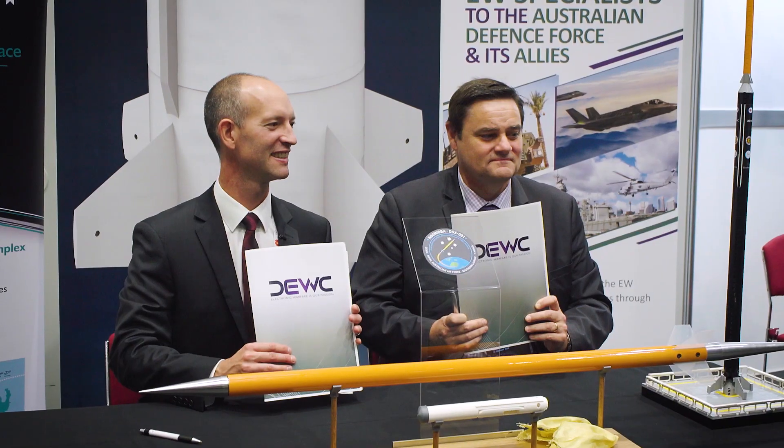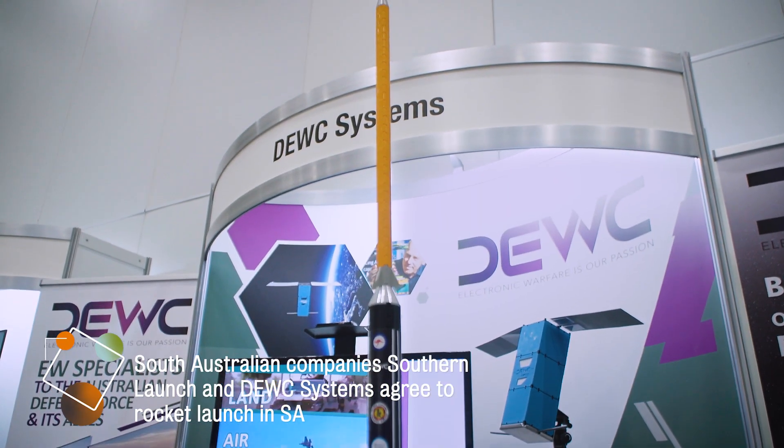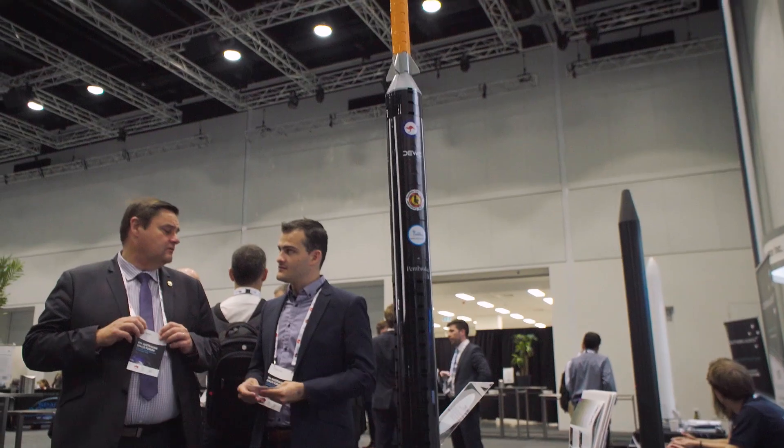It's been almost 12 months that we've been working with Ian and the Duke team to put this whole project together. It's been incredible to work with Duke, the Space Agency, Civil Aviation Safety Authority, and the local communities to bring this to fruition.